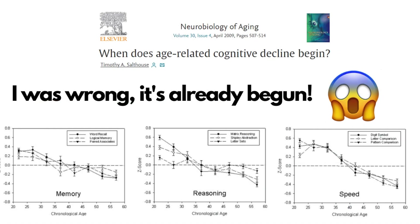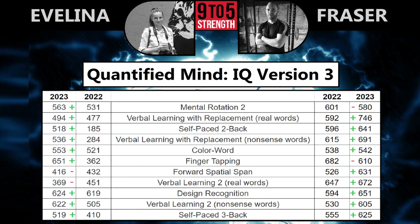The last category of tests is mental ability. I'm not sure how mental decline is expected to change with age, but I'd expect to retain the same level until I'm at least 50. This is a battery of 11 tests on a website called Quantified Mind. I scored better in nine and worse in two. Evelina was the same but she made some huge improvements in some tests and her average was up by almost 100.